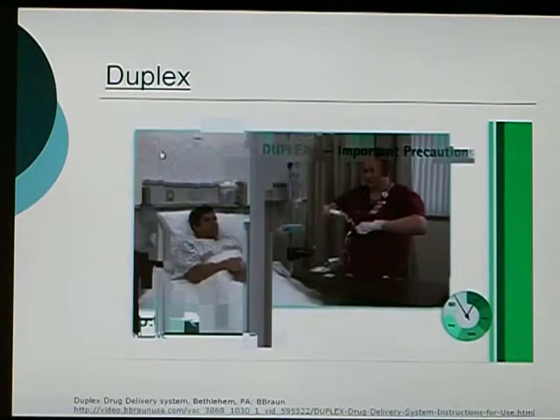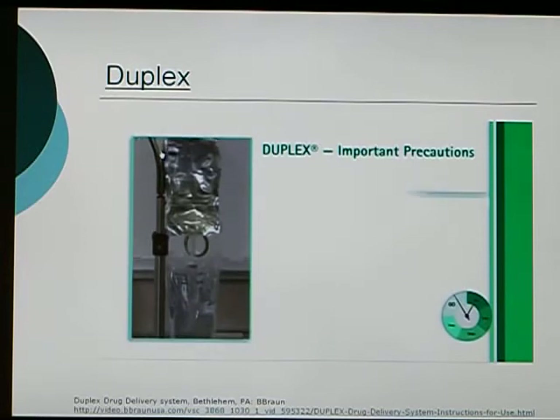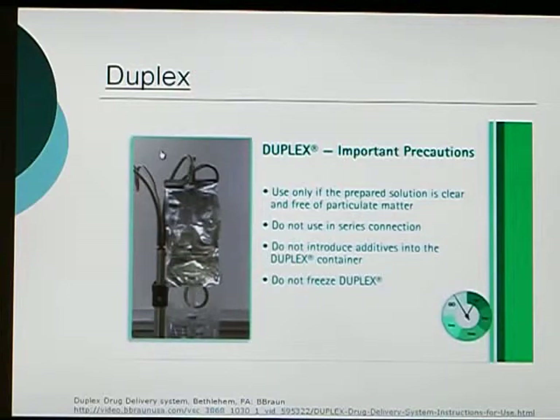There are some important precautions to remember when working with Duplex. Use Duplex only if the prepared solution is clear and free of particulate matter. Do not use Duplex in series connection. Do not introduce additives into the Duplex container. And lastly, do not freeze Duplex.